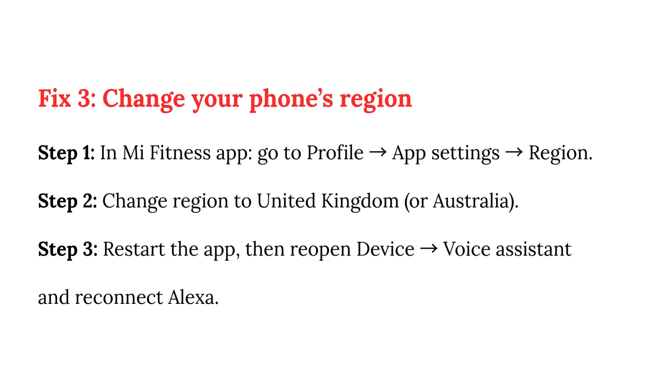Fix 3: Change your phone's Region. Step 1: In the Mi Fitness app, go to Profile, then App Settings, then Region. Step 2: Change the region to United Kingdom or Australia. Step 3: Restart the app, then reopen Device Voice Assistant and reconnect Alexa.